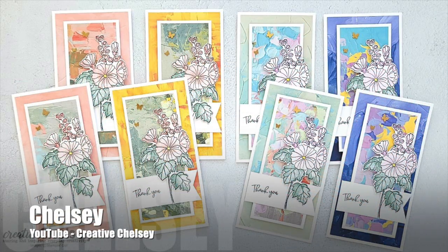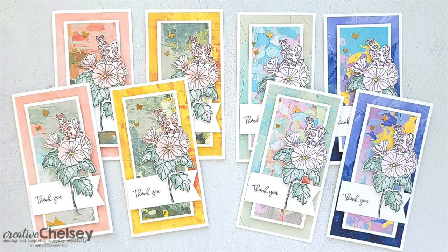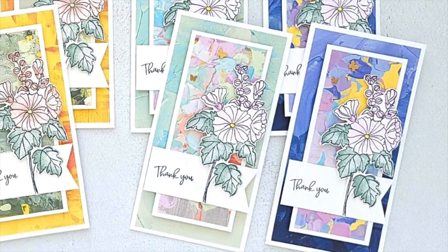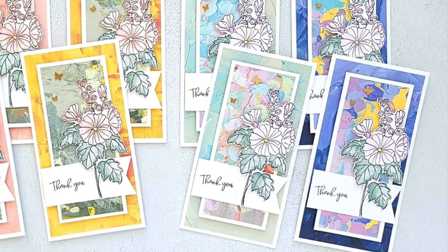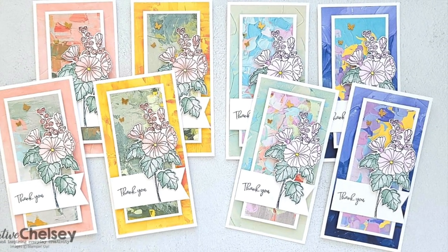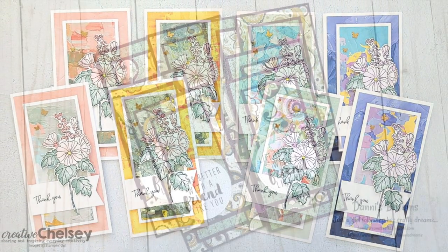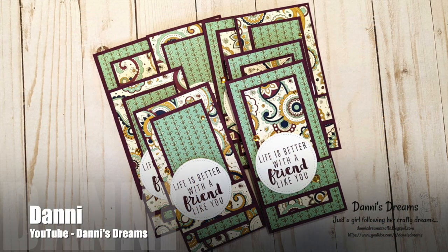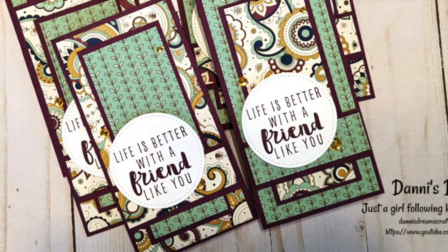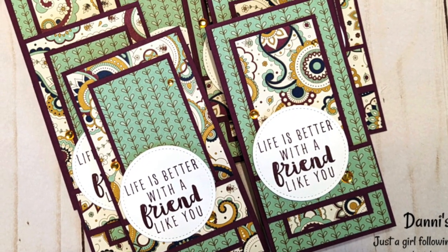Chelsea, known as Creative Chelsea on YouTube, created a gorgeous set of thank you cards. The pattern paper she used has so much texture to it, and that big bold floral die cut is stunning. Dani, who is Dani's Dreams on YouTube, created a set of friendship cards with a beautiful sentiment and gorgeous papers.